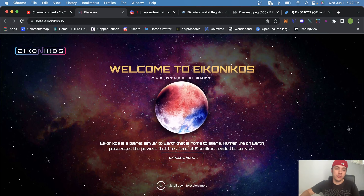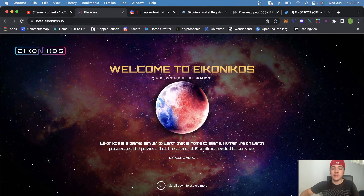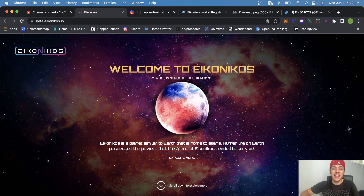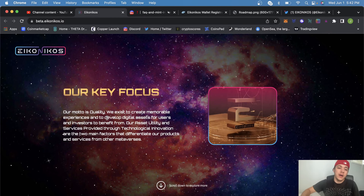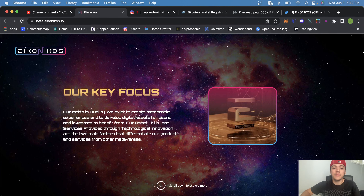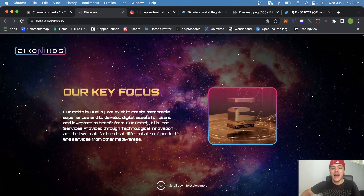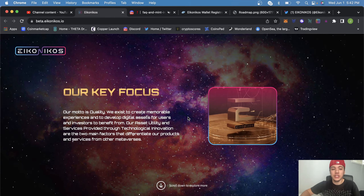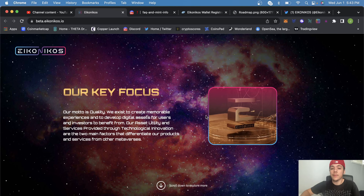Coming into their website, the name is Ika Nikos. Ika Nikos is a planet similar to Earth that is home to aliens. Human life on Earth possesses the powers that the aliens at Ika Nikos needed to survive. Their motto is quality — they exist to create memorable experiences and to develop digital assets for users and investors. Technological innovation is what differentiates their products from other metaverses.